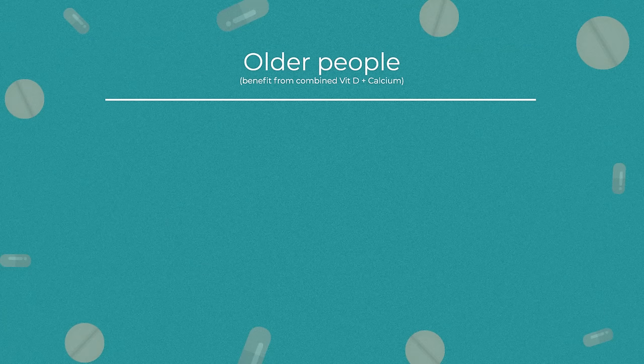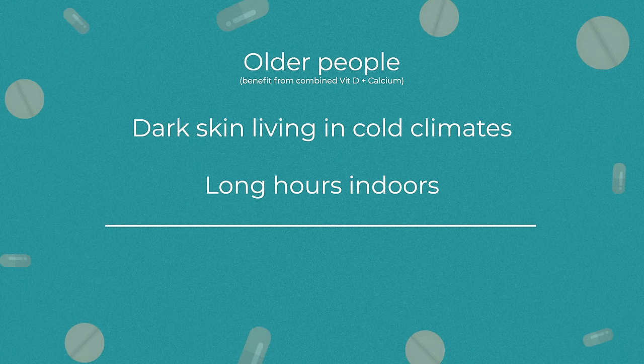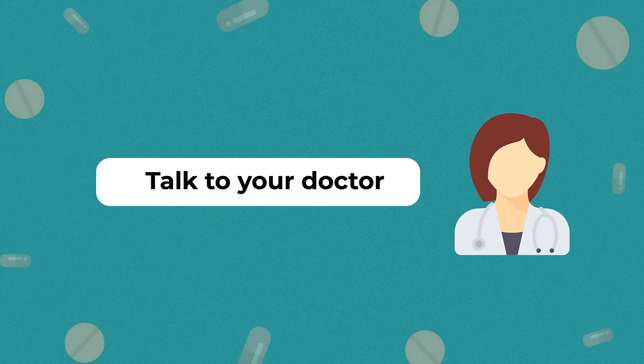There are definitely some people who are at high risk of Vitamin D deficiency and may benefit from taking Vitamin D supplements. This includes older people who are at risk of fractures, people who are naturally very dark-skinned and live in less sunny climates, those who spend long hours indoors, and women who are already Vitamin D deficient and are planning a pregnancy. If you think that you or a family member are at risk of Vitamin D deficiency, have a chat to your doctor to see if a supplement may help you.